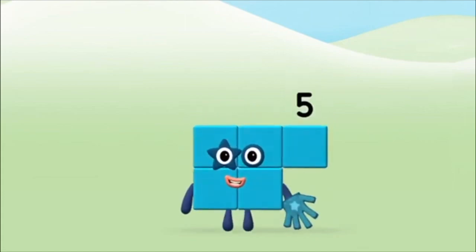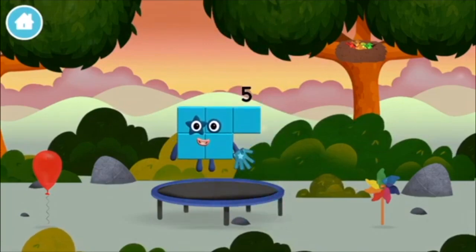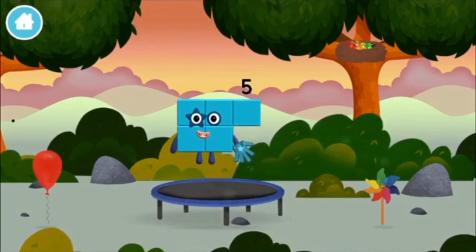Congratulations! You made number block five! You made a new number block!